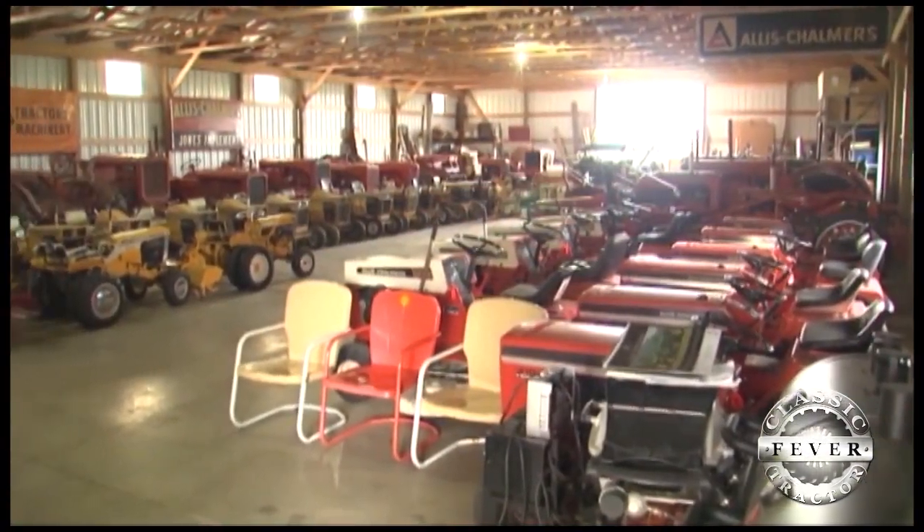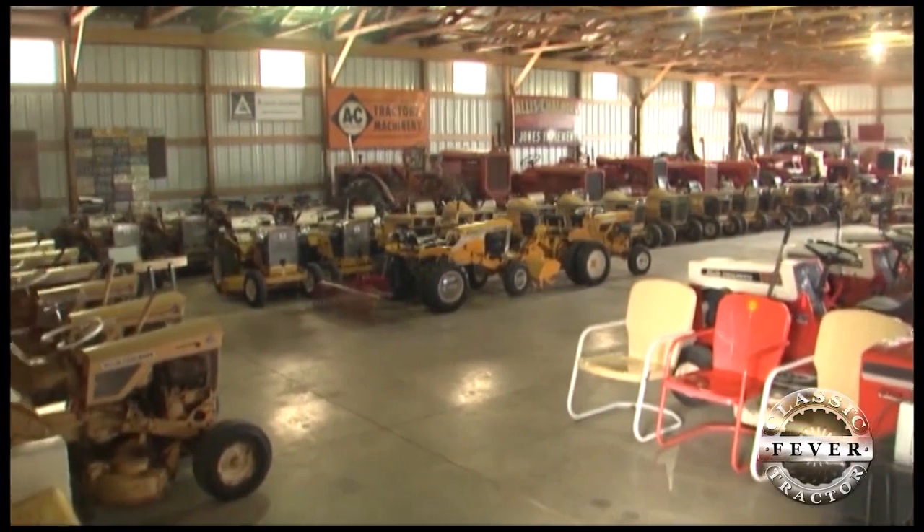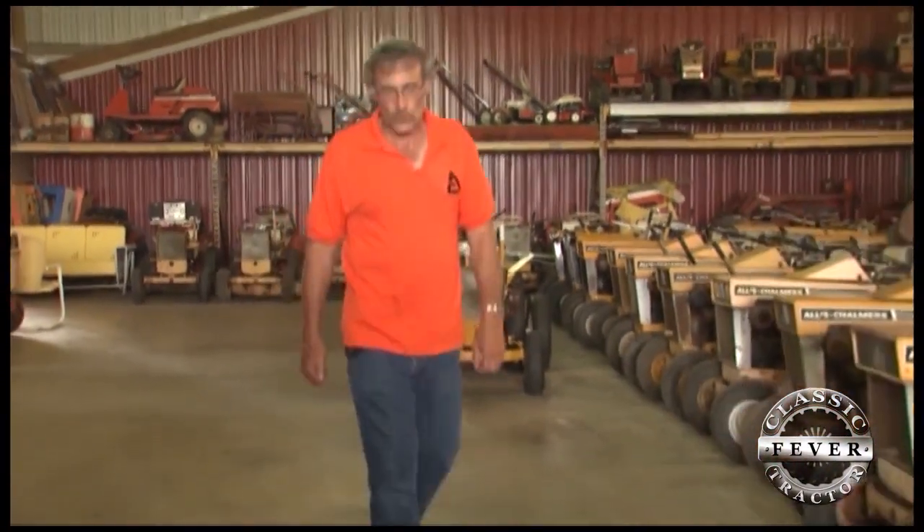If something is kind of rare, he tries to get it, and he feels he's done pretty well in the short amount of time he's been collecting. Don now has more than 60 garden tractors in his collection, and for him it's more than just tractors.